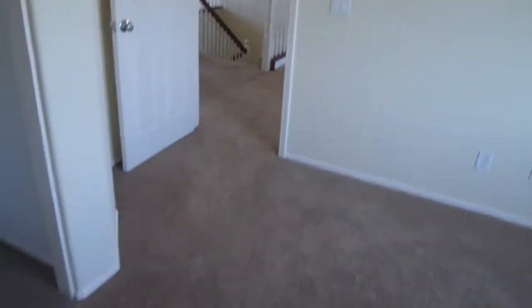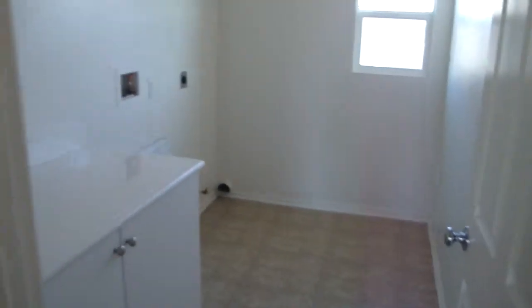Up here we have a nice loft, one bedroom, hall bath, tile floors, another bedroom — and it's already ready for a ceiling fan. Note one thing: these bedrooms are good size, let's say these are 12x12s. Laundry room up here, and there is room for your washer and dryer. So we have three bedrooms.